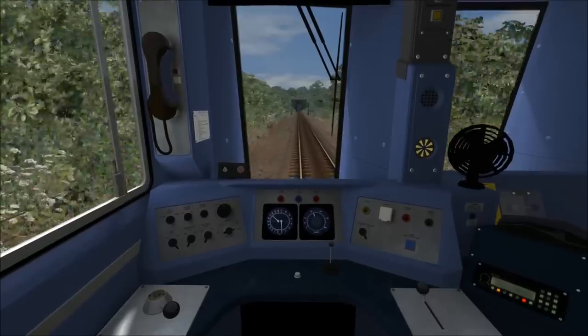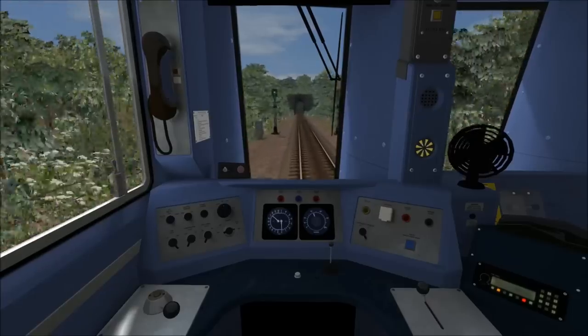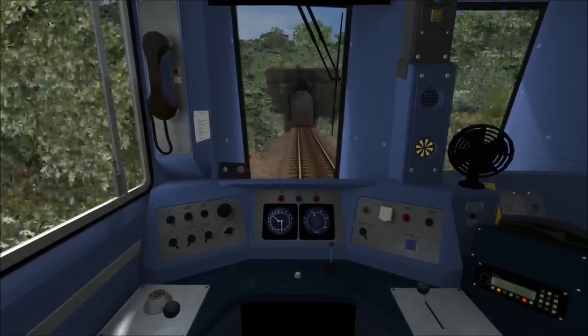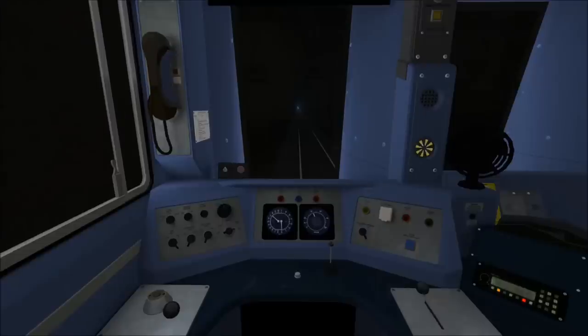It appears that, like in the last video, I have a Railworks bug coming up as we enter this tunnel — it looks like we're about to go through a hill. Unfortunately, this happens sometimes in Railworks and I'm never sure why. You may have noticed just before we entered the tunnel we passed a warning board for a 30 mph speed limit. So I'm just going to allow the train to coast through this tunnel, as the 30 mph speed limit comes into force just after we leave it.